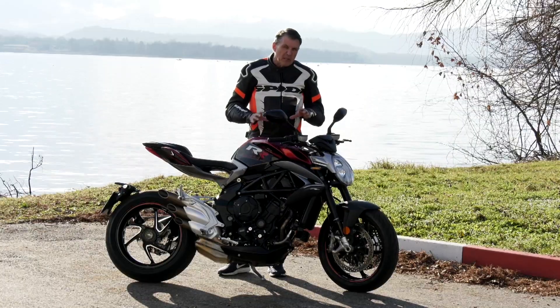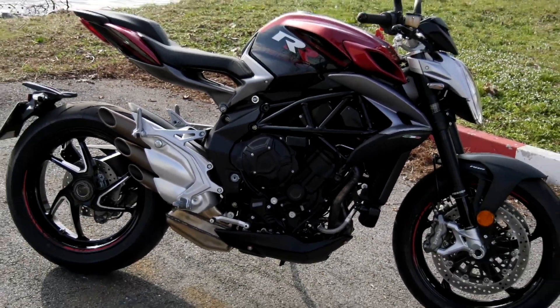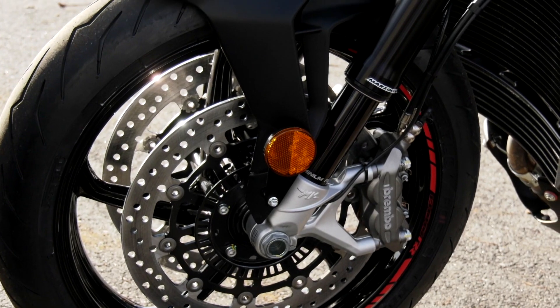The RR model is the top of the line Brutale 800, so it puts out a lot more horsepower, has a lot more engine internal modifications than the standard model, along with upgraded suspension and so on.